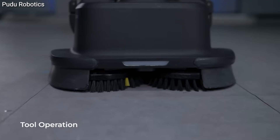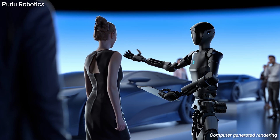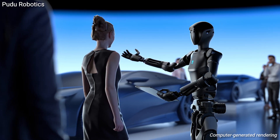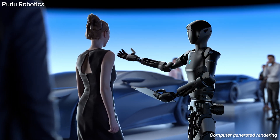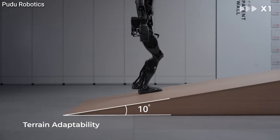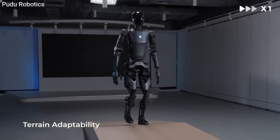D9 isn't just about brawn — it's got brains, too. With advanced AI and sensors, it can interact naturally with humans, making it perfect for customer service roles. The future of work might just be standing 5.57 feet tall and ready to serve without taking a lunch break.